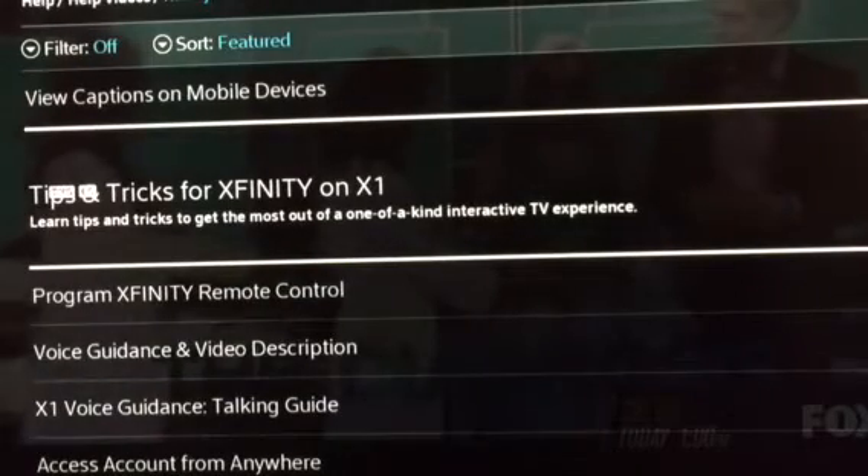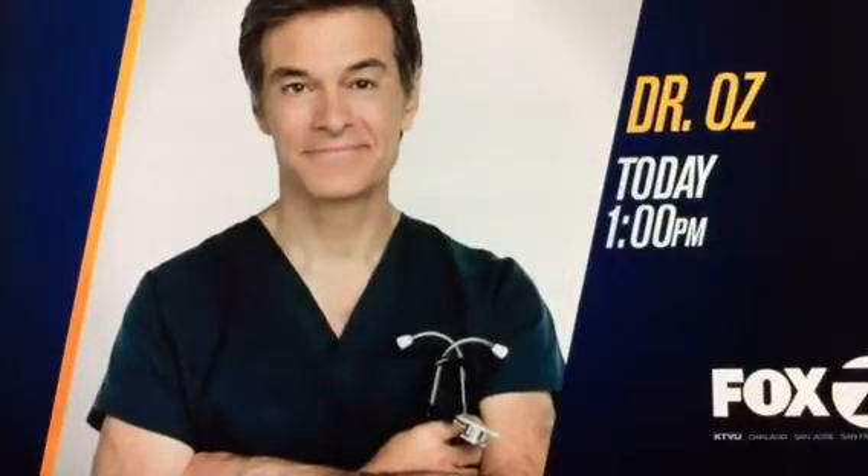But then, the diagnosis no one was expecting. Today at 1 on KTVU Fox 2.